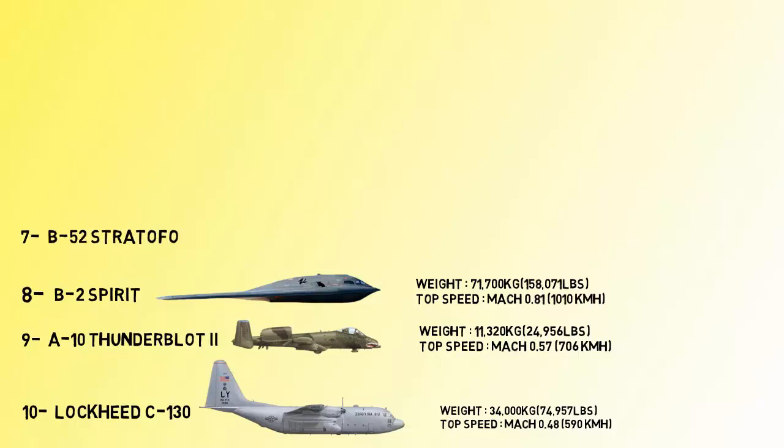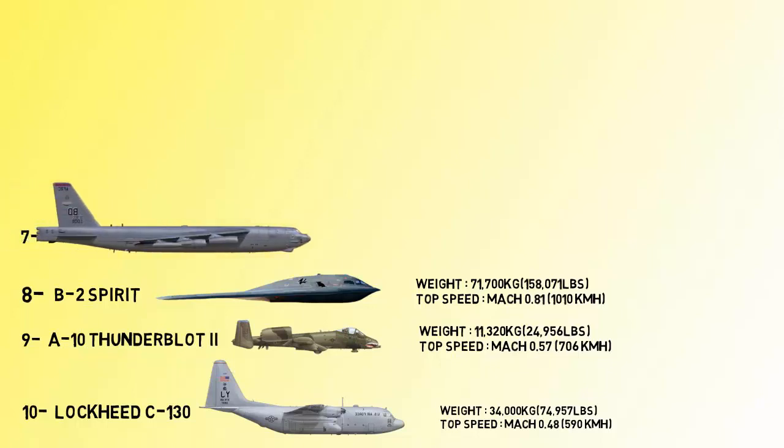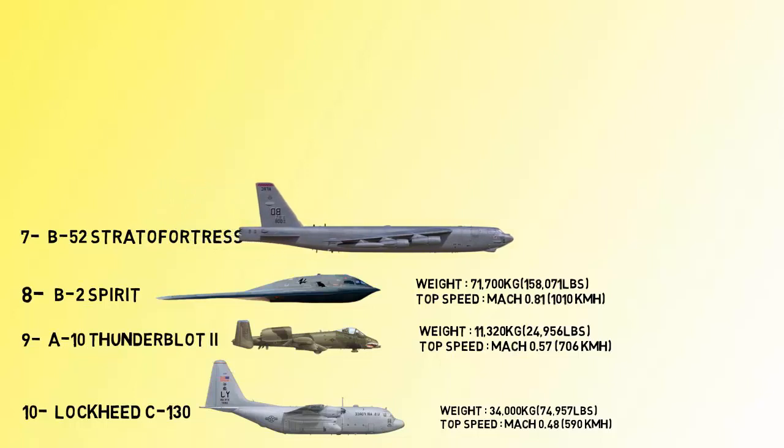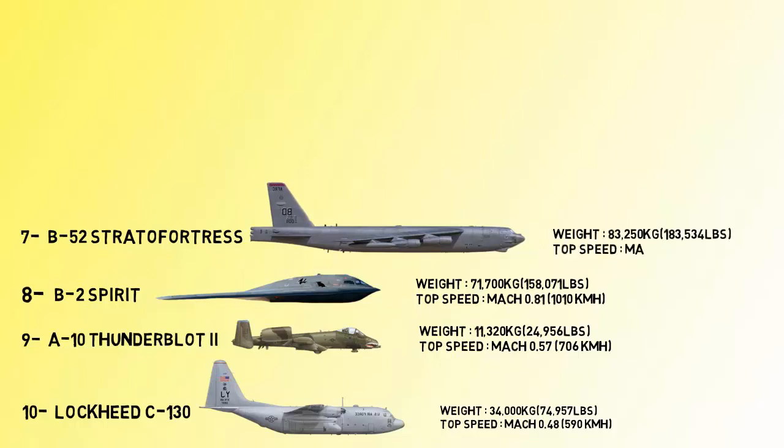At number 7 we have the B-52 Stratofortress. It is a heavy strategic bomber capable of carrying up to 70,000 pounds of weapons, and has a typical combat range of more than 8,800 miles without aerial refueling. The B-52 can reach a top speed of 1,100 kilometers per hour.